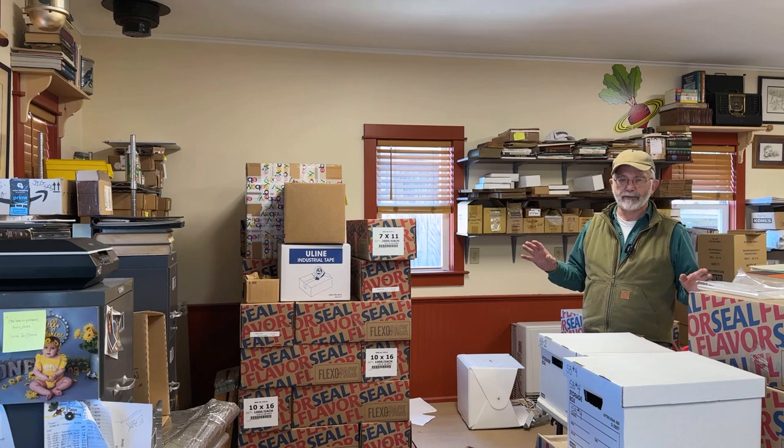Hey everyone, it's me, Herrick Gimbel, back here with another video. Today I am in the international headquarters of Planet Whizbang, which is my mail order business, and I am in the process of trying to clean and organize, get a little bit more efficient, because the mail order season will be coming up in another month, month and a half, and I will be very busy here if past years are any indication.